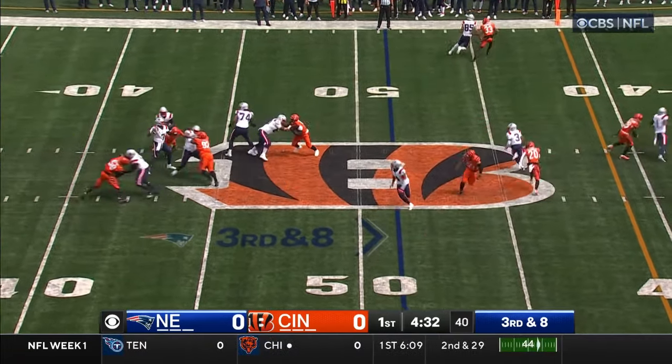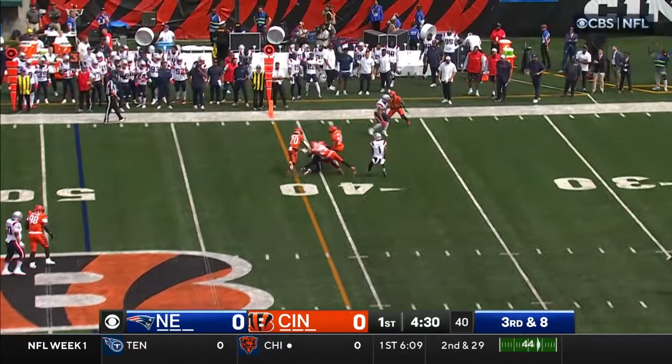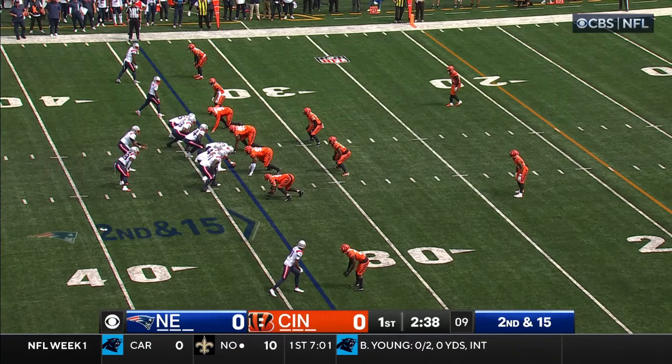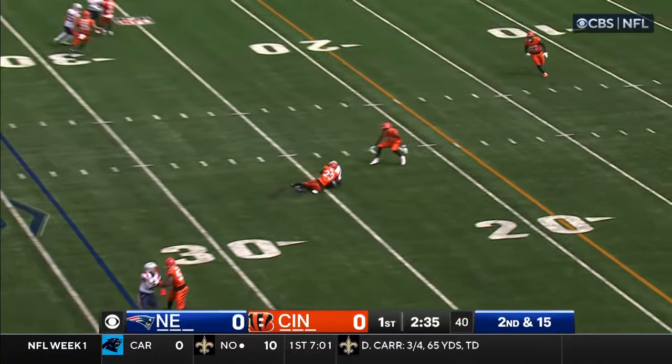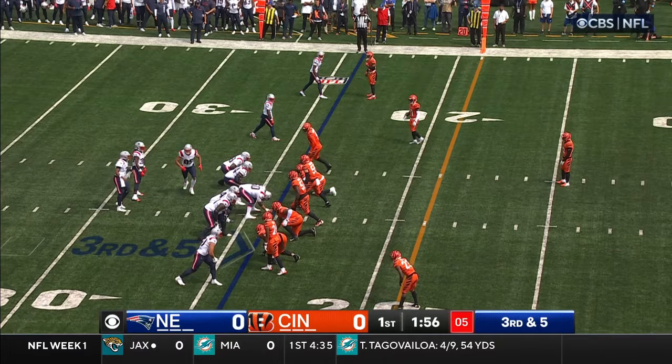Shotgun. Brissette on third and eight, unloads it — complete! Second and 15 now after the penalty, shotgun. Brissette rifles it and hits his man.